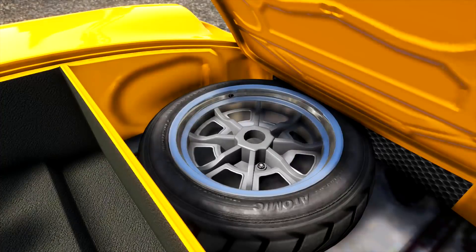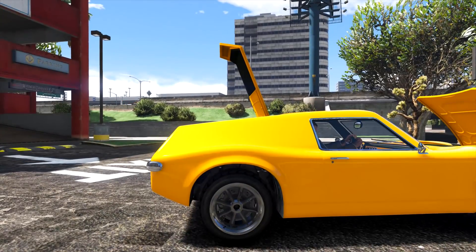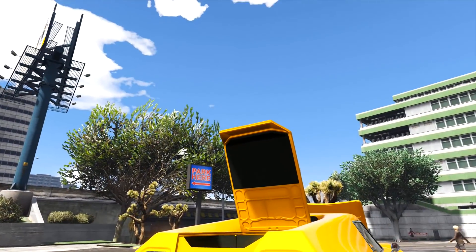In the front, we have a spare wheel — nicely detailed, very nicely textured. This is a very nicely made car, I have to say that straight off the bat.